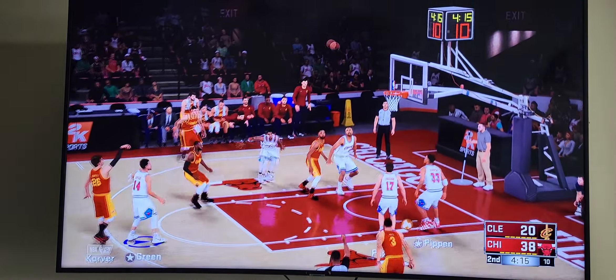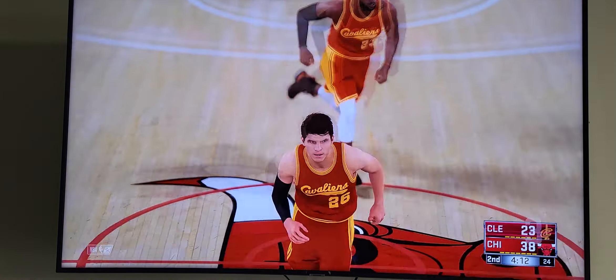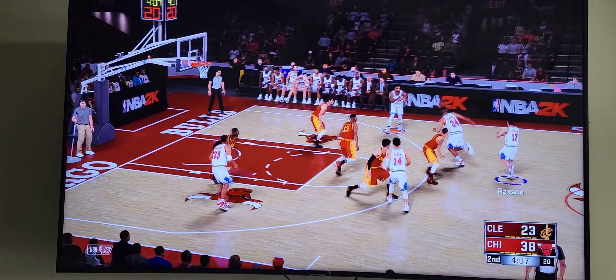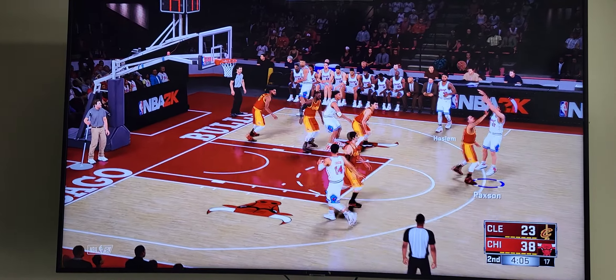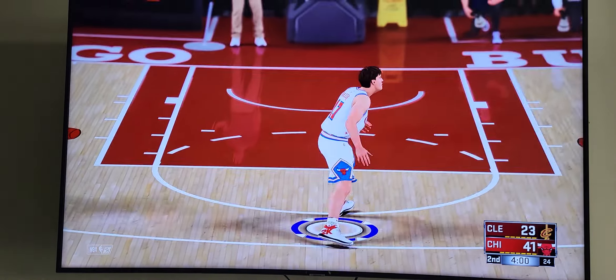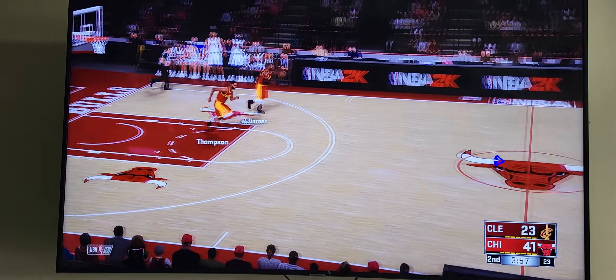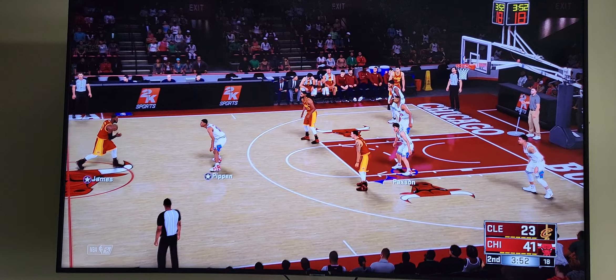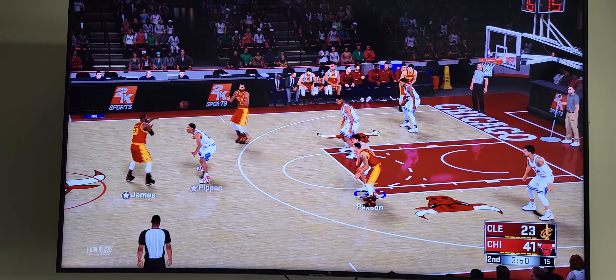Outside Korver — good! The assist goes to Hill. Korver's got himself going with the triple — his first points in the game. He passes to Paxson. There's the three — Paxson hits the three-point bomb! The Bulls lead by 18. We've got a nice little back and forth going here. I love seeing that — these teams are going at each other from the outside.